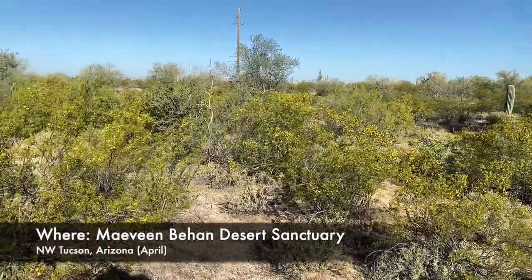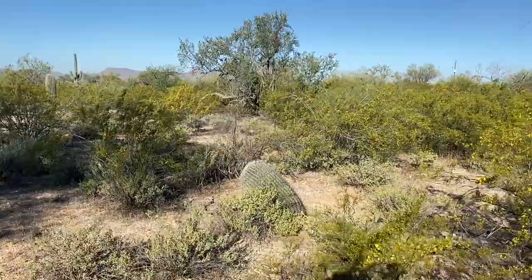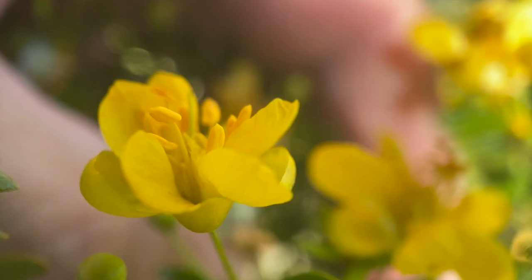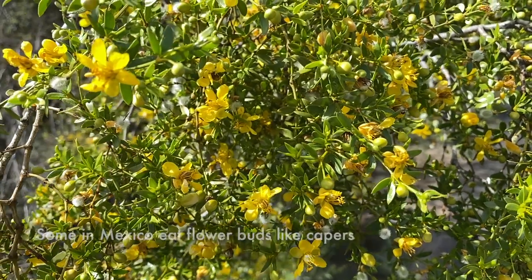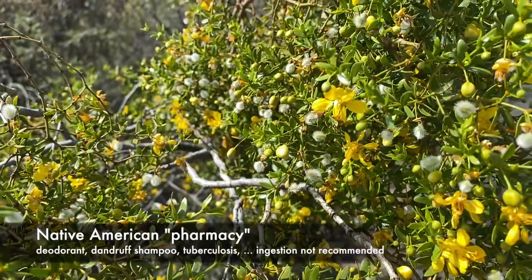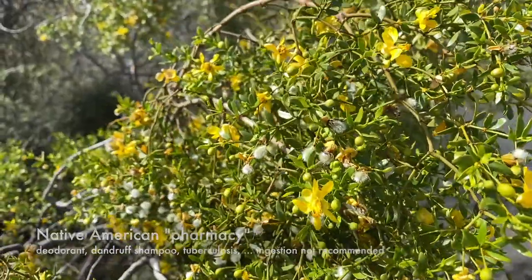The creosote bush grows everywhere in the southwest, even in the driest of deserts. You may have heard that it gives the desert its unique fragrance after a monsoon rainstorm — and no, it has nothing to do with the stuff they put on railroad ties. Creosote bushes are easy to recognize with their tiny yellow flowers and puffball seeds, especially if you get close up. Mature bushes are about shoulder height. Some folks in Mexico reputedly eat the flower buds like capers, but the Native Americans of the desert southwest considered creosote to be their pharmacy — using it as a deodorant, dandruff shampoo, and treatment for colds and tuberculosis. The FDA discourages ingestion; I recommend you just enjoy the flowers and the fragrance after a rainstorm.